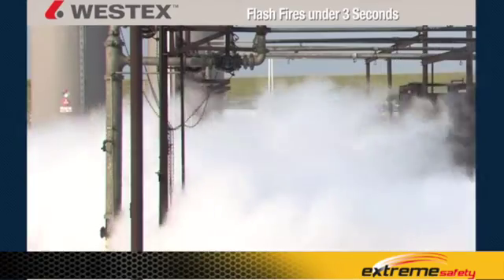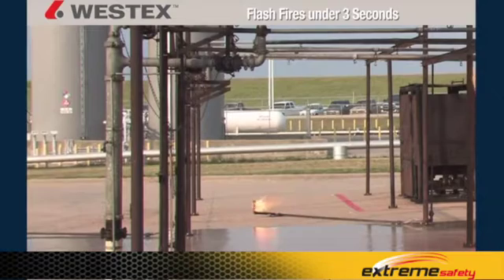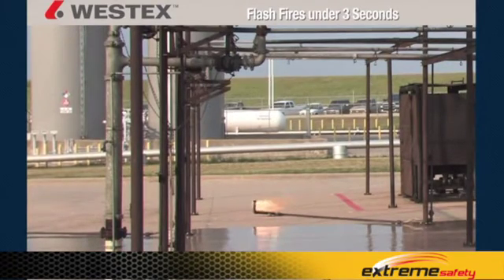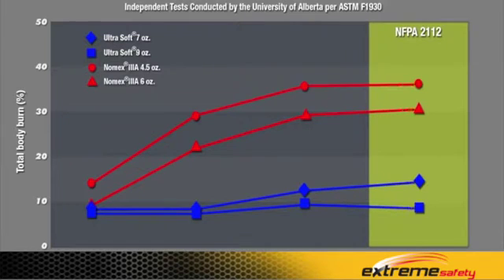But not all flash fires last three seconds — in fact the vast majority aren't anywhere near that long. It's very helpful to have data for durations less than three seconds, best viewed on a graph. The data begins when measurable body burn through the coverall starts. Measurable body burn begins under the Nomex garments at one to one-and-a-half seconds depending on weight, but not yet under the Ultrasoft garment. Going out to two, two-and-a-half, or three seconds, body burn steadily increases through the Nomex, but no body burn through the Ultrasoft garments until two-and-a-half or three seconds.